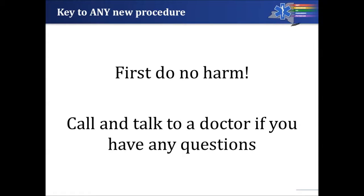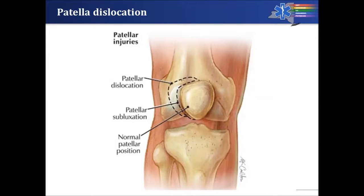First do no harm should be the most simple tenant in medicine, to assure that we are doing our best for our patients at all times. If at any point you come upon a patient whose physiology you don't understand or whose presentation is unclear, call and talk to a physician, because that way you'll make sure that you truly keep to the tenant of first do no harm.